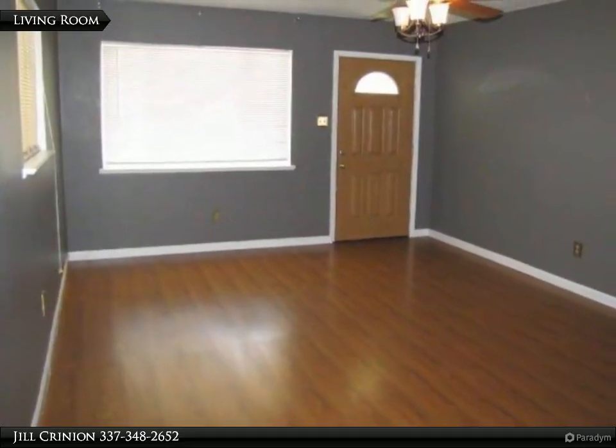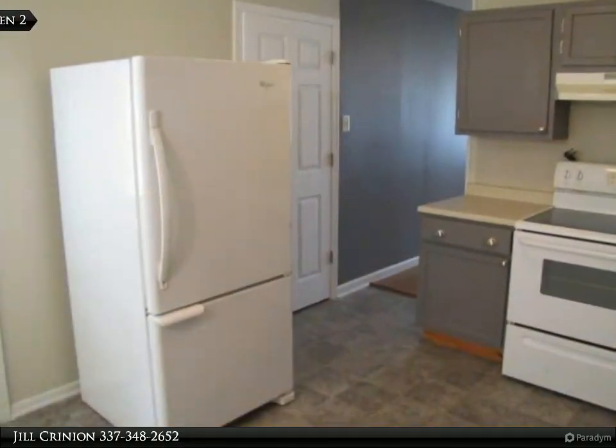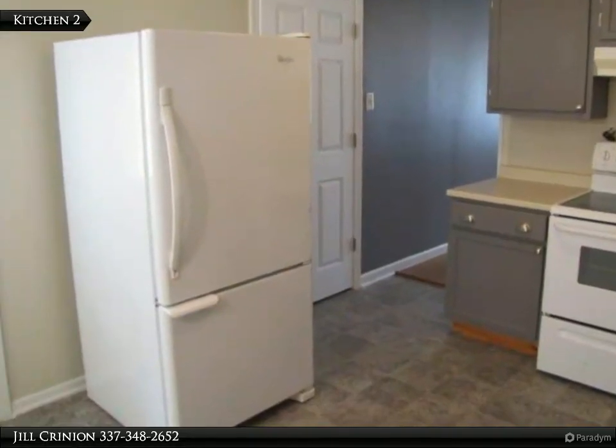This home features a huge living room, kitchen open to the dining area, and large laundry room. All this plus a carport and a good-sized fenced backyard.